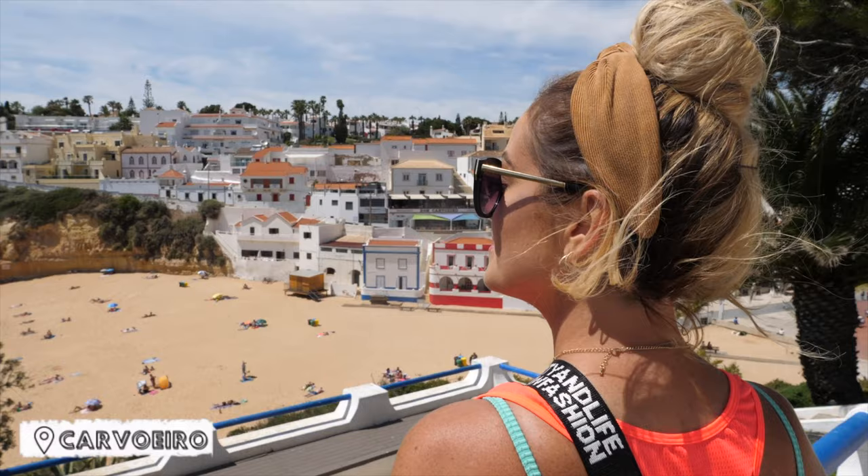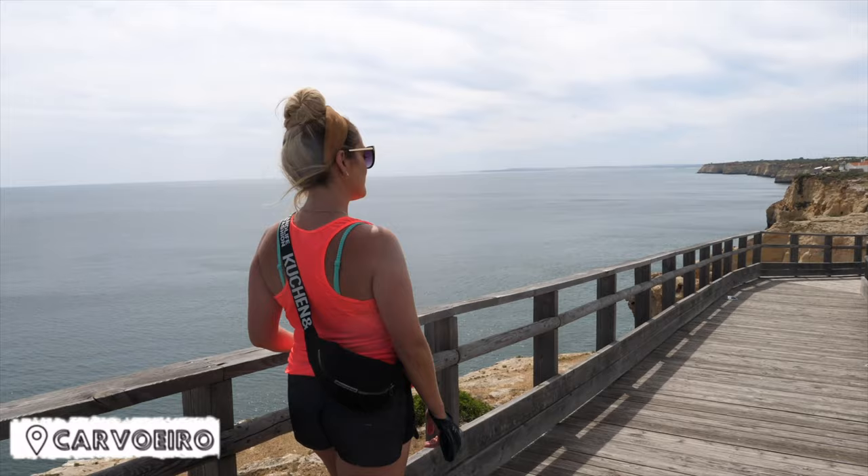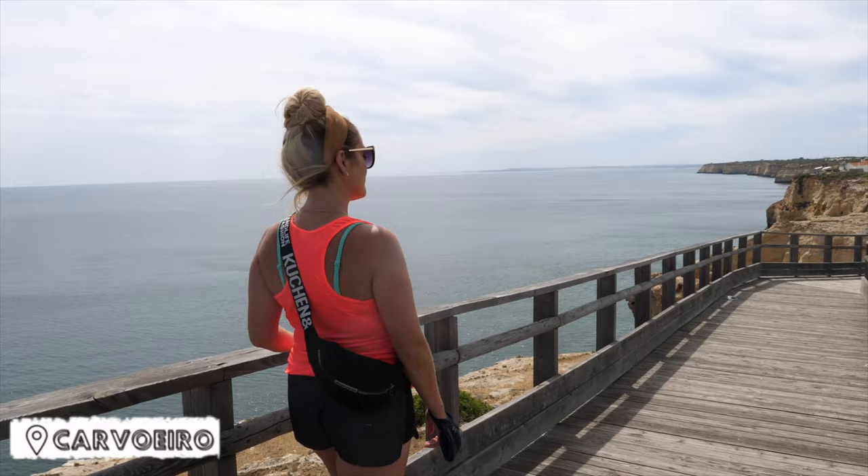While you're in Lagoa, we would recommend taking the boardwalk from Carvoeiro right up to Algar Seco. This might be the nicest walk in the whole of the Algarve. This 600 metre boardwalk...